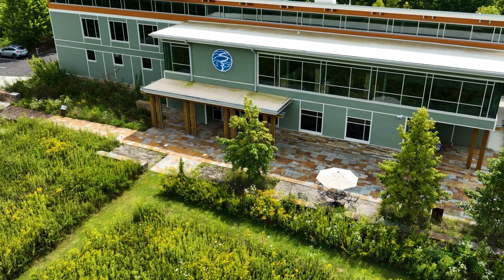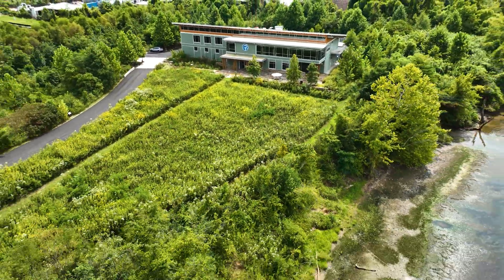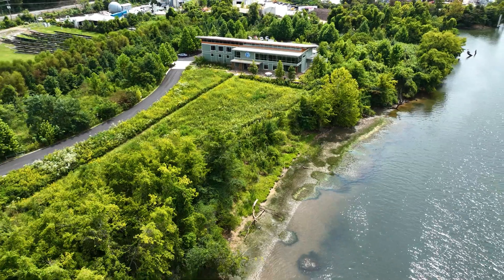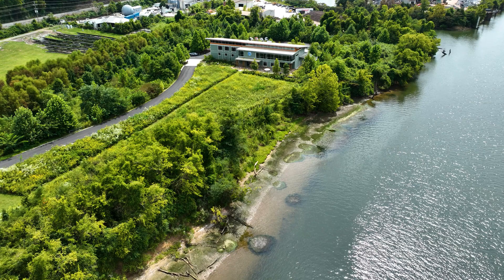Rivers are incredibly important to us as humans. Water is life — this is something we know. It sustains us, it nourishes us. We have to have fresh water. We have to have clean and healthy water.